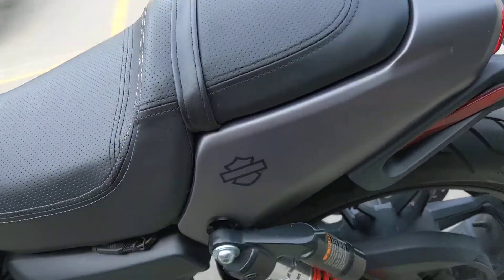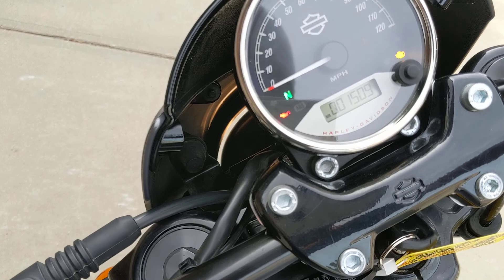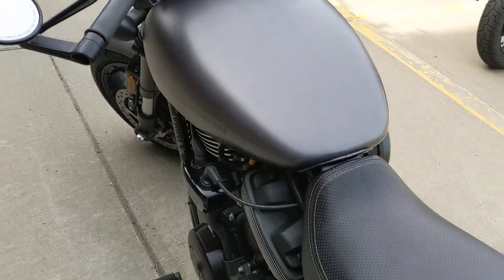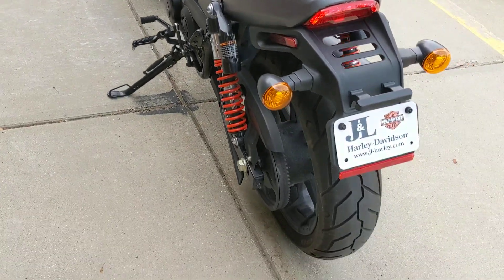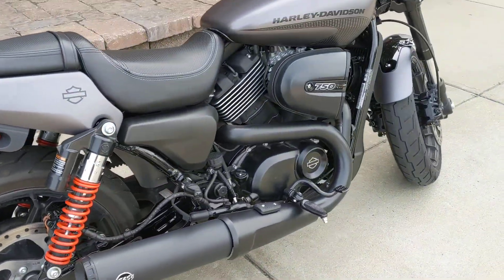Clip-on mirrors, extremely low miles. There's a piggyback suspension — one of the better suspensions put on here. 1500 miles. Come out and take a look at her today. See ya.